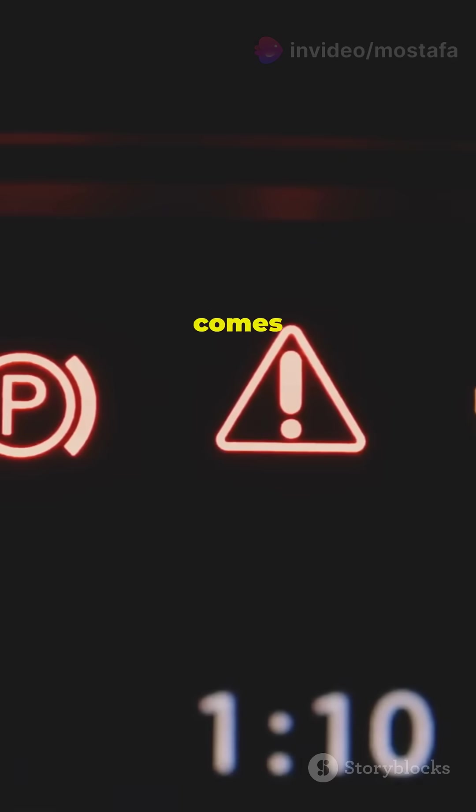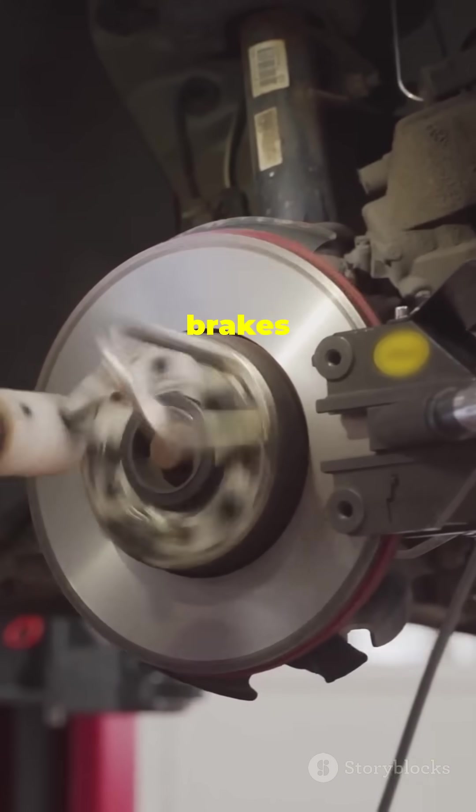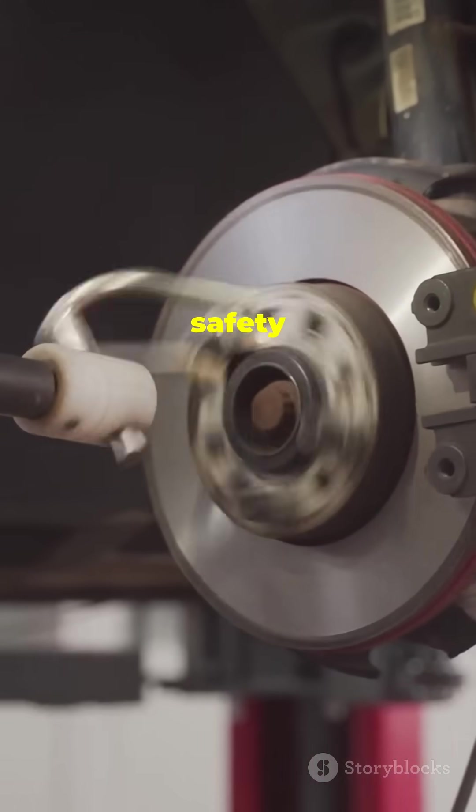If your brake warning light comes on, get your brakes checked immediately. Ignoring it can lead to brake failure. Remember, maintaining your brakes is crucial for your safety and the safety of others on the road.